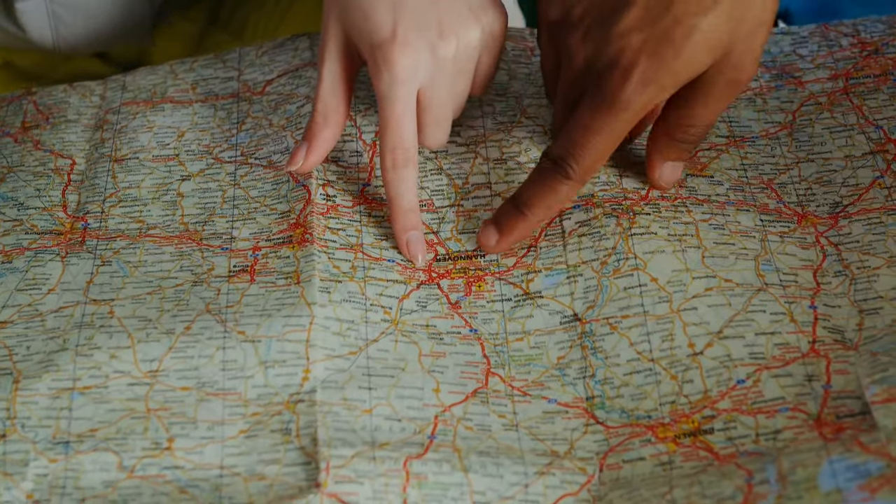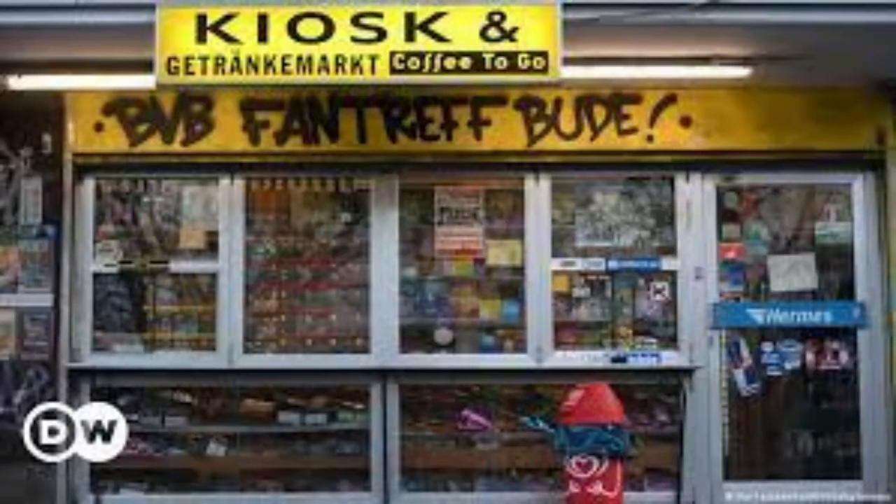The first step that you need to do as soon as you land in Germany is buy a prepaid SIM card. You need an internet connection to travel across Germany or to use Google Translate if you don't know German. When you travel from your home country, buy an international roaming for at least one week, so in case you're not able to buy a prepaid card, you still have internet. You won't get a postpaid connection immediately because you don't have city registration. Go to any kiosk and buy a prepaid card for 10 or 15 euros with a validity of 28 days — no address verification required.